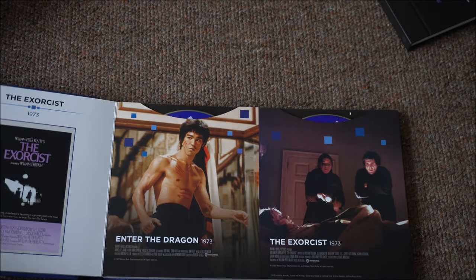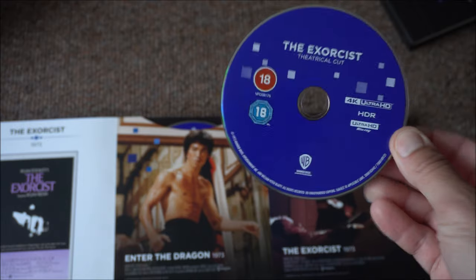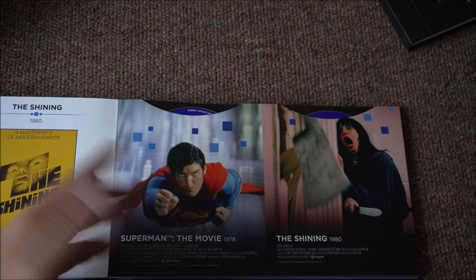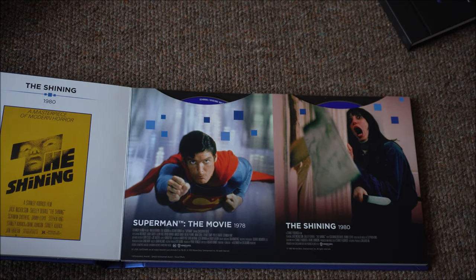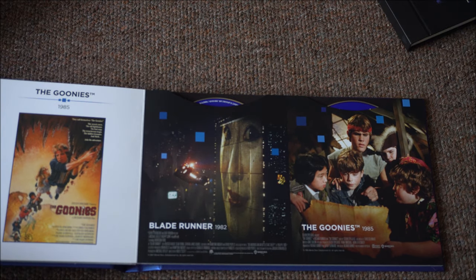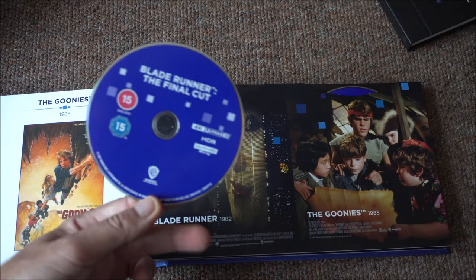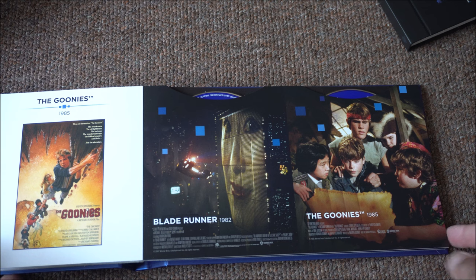And then we have Enter the Dragon and The Exorcist — the theatrical cut, not the extended. And then we have Superman and The Shining. I think they did a Superman set earlier in the year if you want all the films. I'm only really bothered about the first two. And then we have Blade Runner — the final cut. I'll be very controversial here and say I don't really like Blade Runner. Maybe I'll like it better now it's in 4K, but I won't hold my breath. And The Goonies.